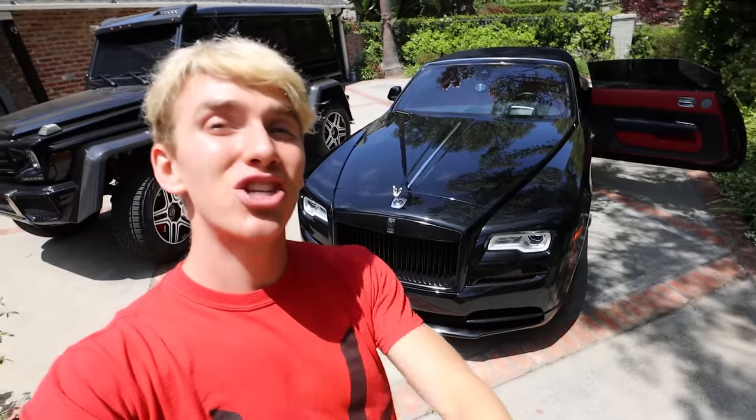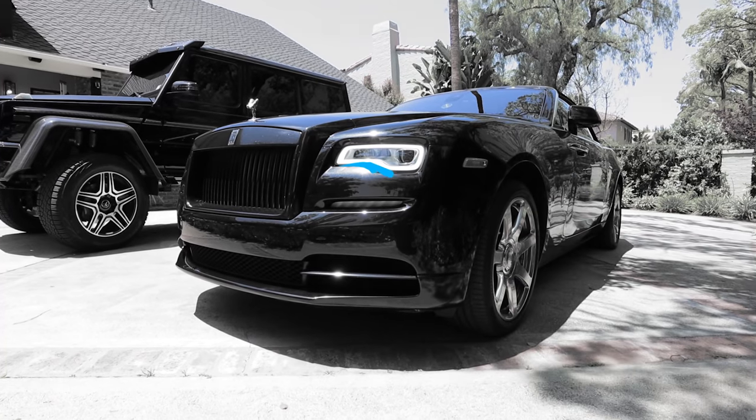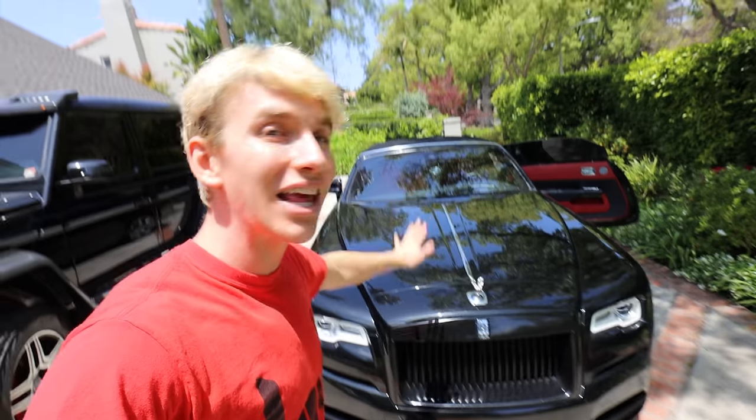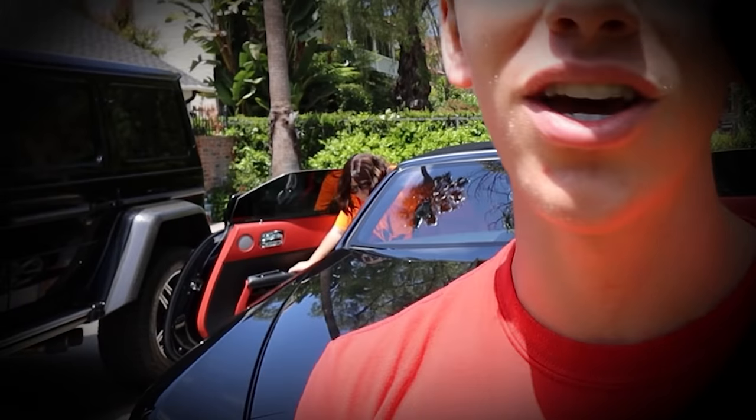Sharers, if you didn't already notice at the beginning of the vlog, I said check the pinned comment down below for the reveal date of my next supercar. That's because this obviously isn't a supercar — therefore this actually isn't the next supercar reveal. I'm just renting this car right now. The real supercar is in the garage and it's been in there for quite some time, because I wanted it to be absolutely perfect for the reveal.